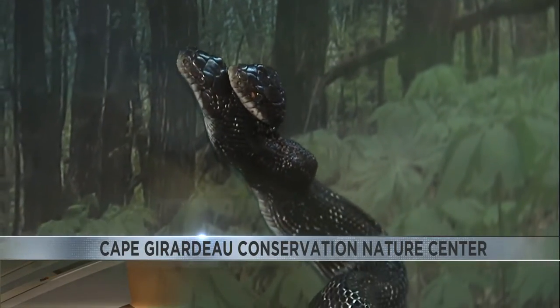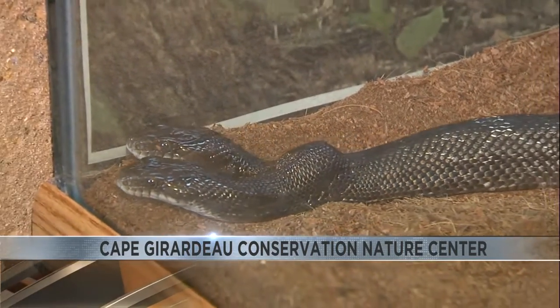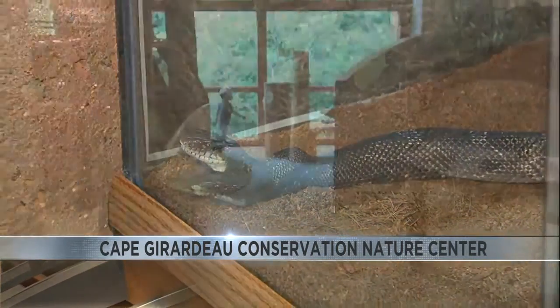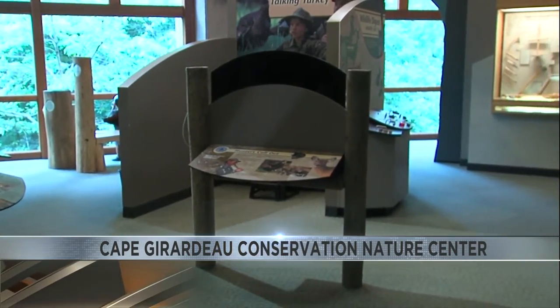We get a pretty wide visitorship. Sometimes we've got different senior groups that come out and use our facility for different purposes. We also have a lot of families that come. On top of all of that, the Nature Center offers different educational and sometimes hands-on programs throughout the year. Those are offered to school groups and the general public.